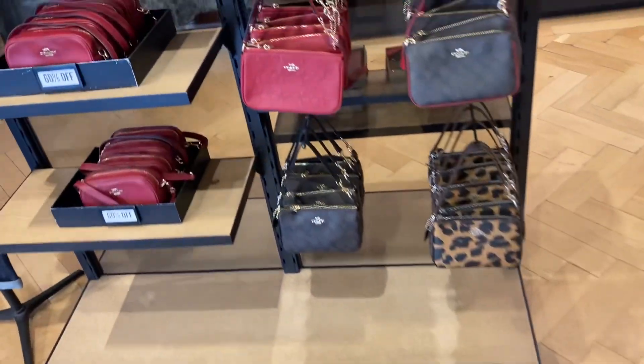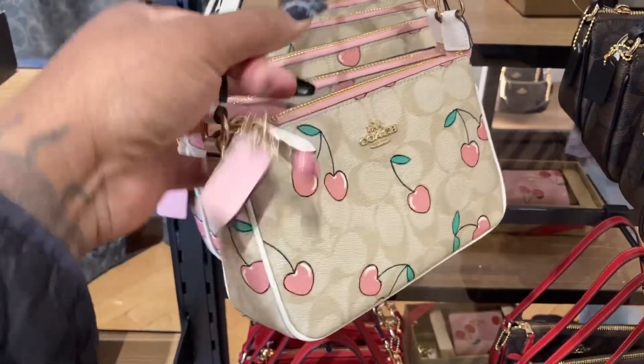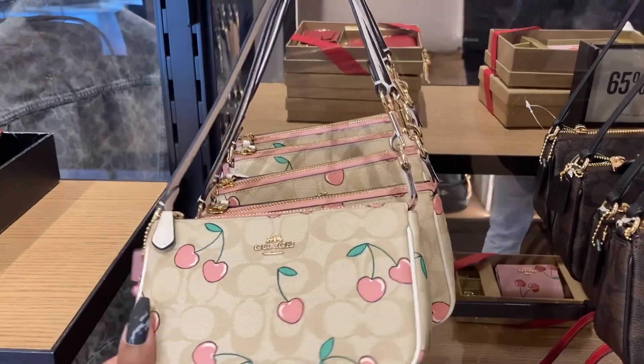Oh, look at the Nolita — the Nolita is so cute. Look with the cherry — that's so cute.